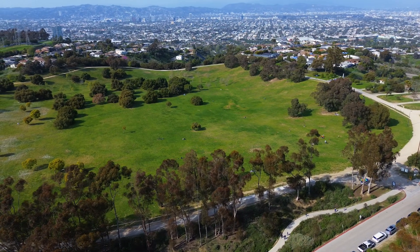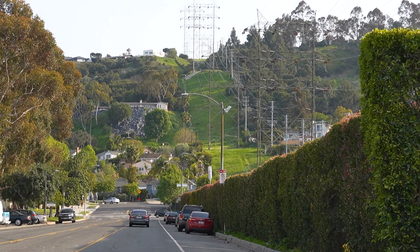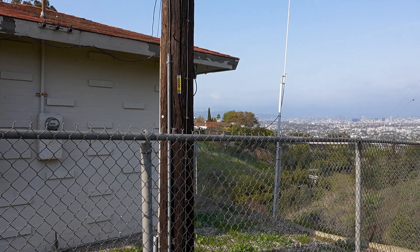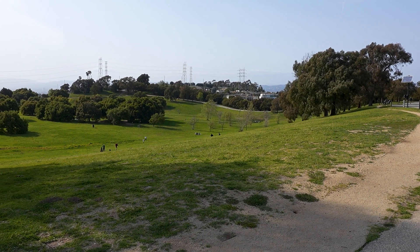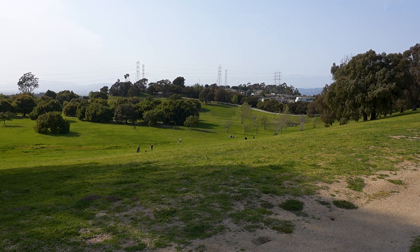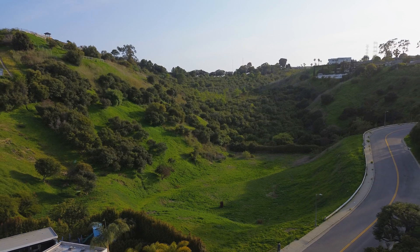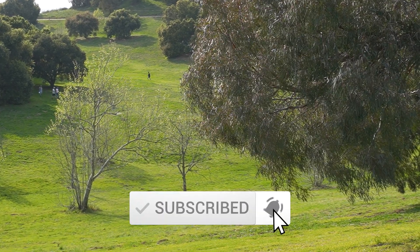A complete dam failure that many Angelenos have forgotten or simply never learned about. Today I will visit the site of the dam that once stood in Baldwin Hills and the reservoir, which is now a huge city park. I will attempt to trace the path of the flood and see if I can find any remaining pieces of the dam or its destructive path. Welcome back to Waste Media — subscribe and hit the bell to be notified every time we post.